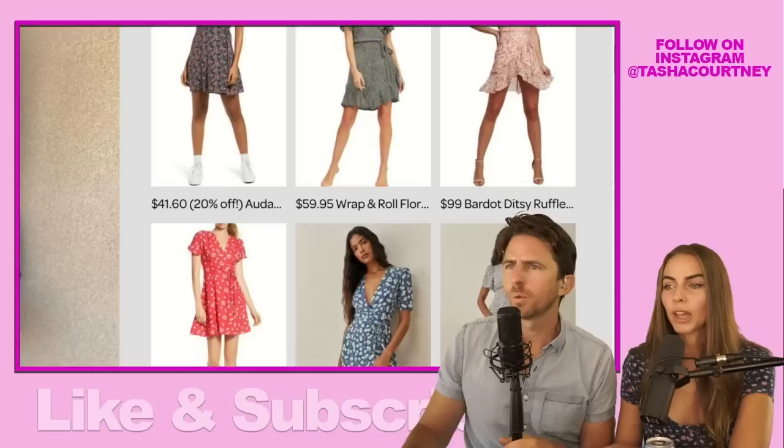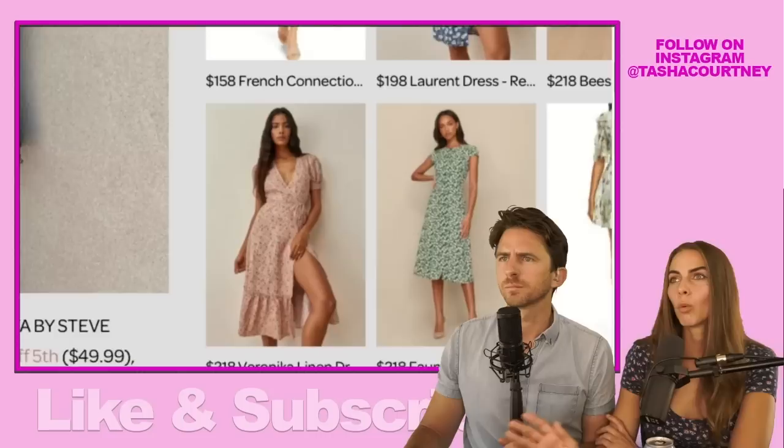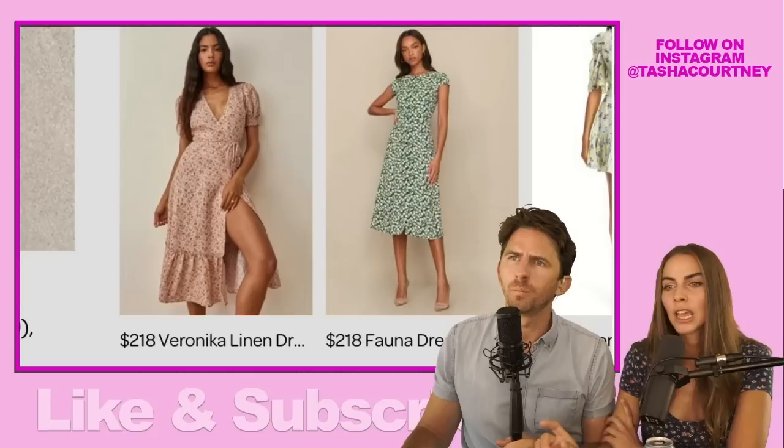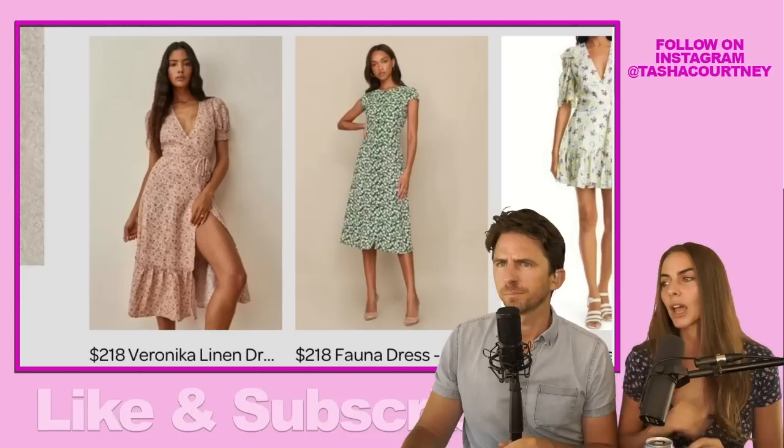I'm not going to go one by one on these styles. I did want to call out that I included different lengths — not everybody wants to wear a mini skirt; some people prefer a maxi. The 218 Fauna is more of your tea length, linen, hits at mid calf. Same with the Veronica linen. I love this green print. I did try to include different lengths of sleeve as well. I appreciate a sleeve — the green one has a little cap sleeve and the pink one has a puff sleeve with a little cuff.